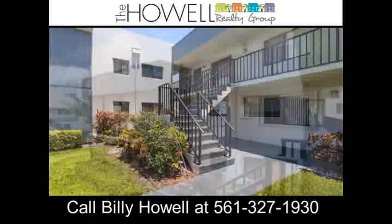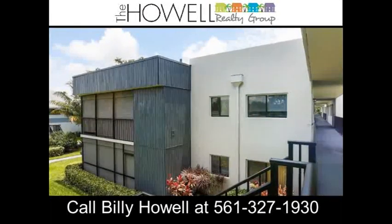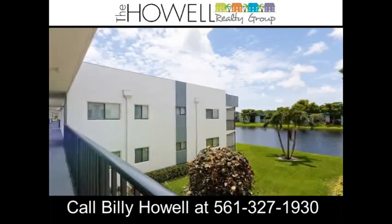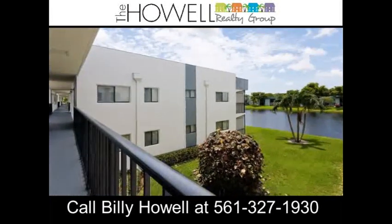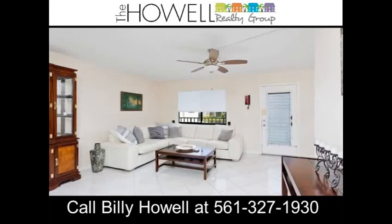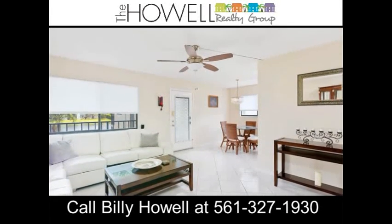Large private screened-in patio. New elevator, contemporary building updates, and exterior of building painted two months ago. Active 55-plus community with 24-hour manned security gate, new tennis courts, free car vacuum area, racquetball, fitness center, billiard and cart room.